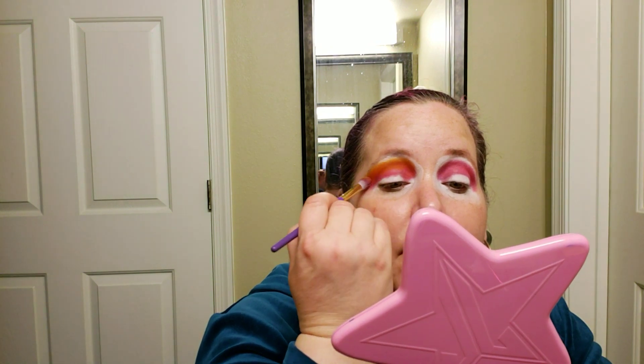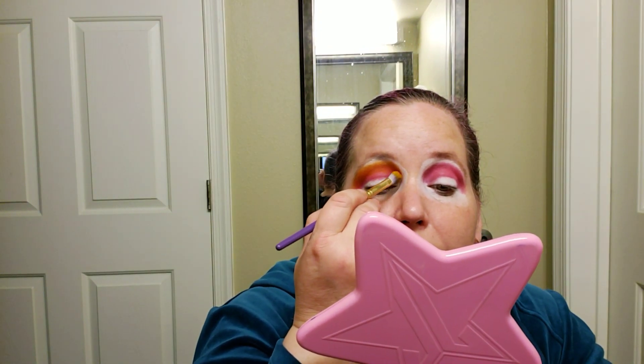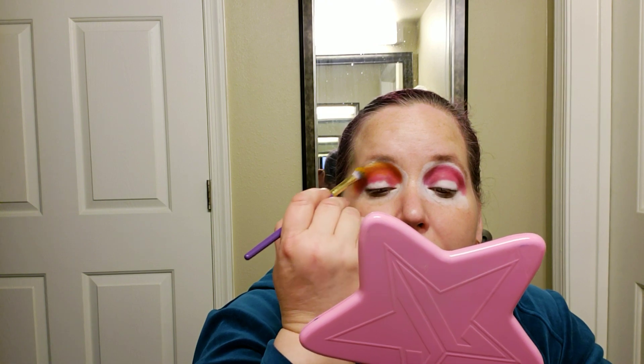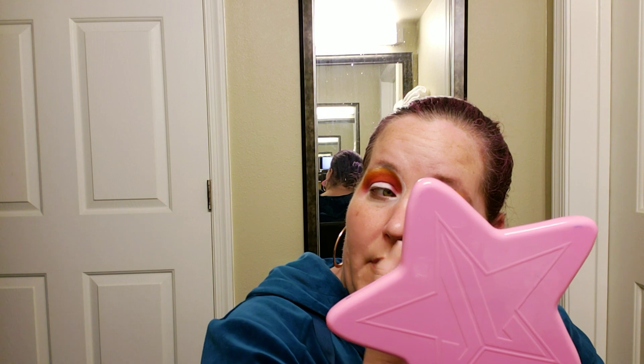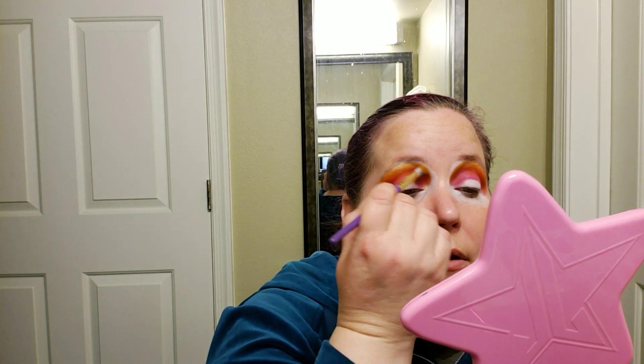I'm just going to go all the way around. This is a really pretty yellow. The yellow and the orange in this palette remind me a lot of Sugarpill — like Buttercupcake, Buttercream Frosting, and Flame Point, which is the orange from Sugarpill. And then the purple, people have compared it to Poison Plum and said they like Poison Plum better. I personally like this purple better — it's just personal preference. I like Poison Plum, but I like this purple better. We're going kind of all the way up to the eyebrows today, which I'm all right with.